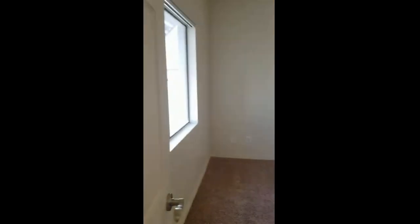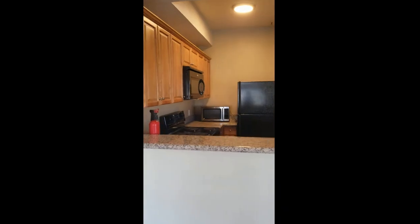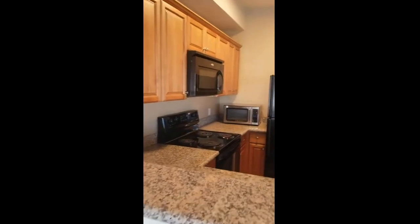This is the second bedroom, and then a walk-in closet and bathroom. And the kitchen.